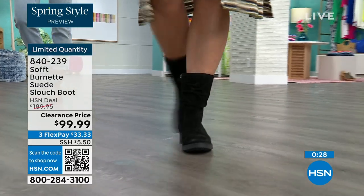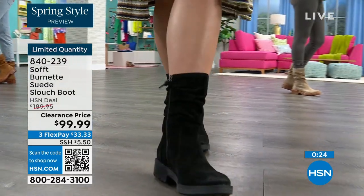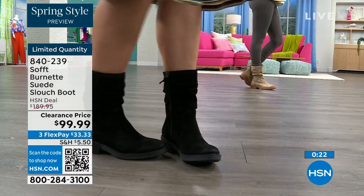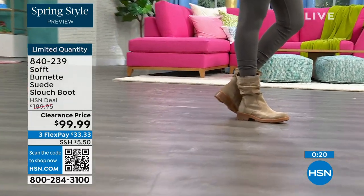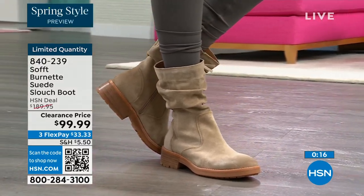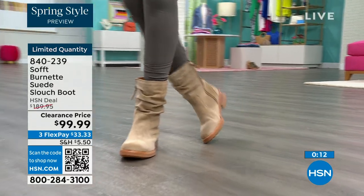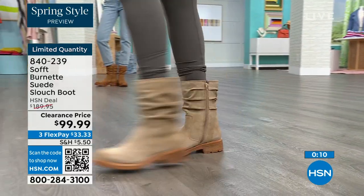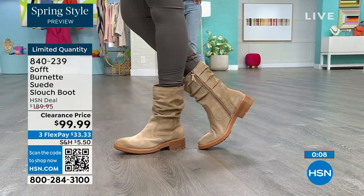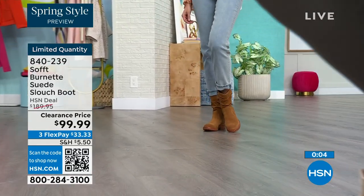Even with that slouchy cool girl feel, you still look polished and comfortable. You've got that great grip on the bottom. If you want them, flex pay is $33 — use that flex pay to make it easy. Shop on hsn.com or use the QR code. These are 840-239 — we'd love to send them out to the last few dozen of you who can get them.